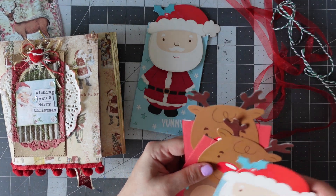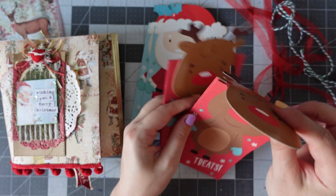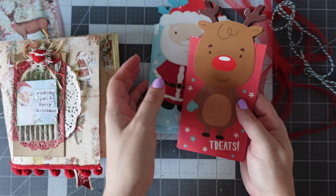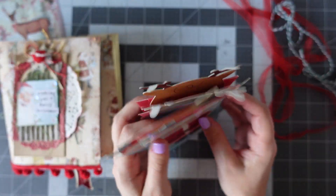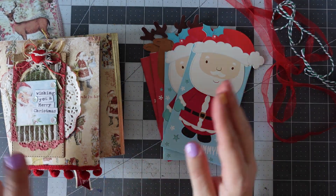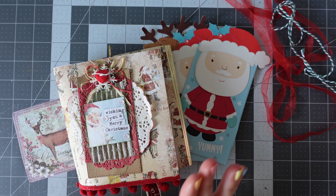You've got yummy yummy, and then treats and treats with Rudolph. They are so cool — love those. I'll pop those there. Thank you so much, Katie — that's absolutely gorgeous. Love that happy mail. Really surprised by that one.